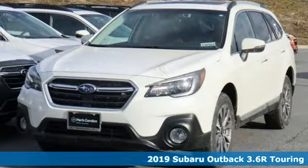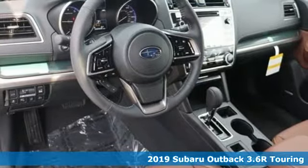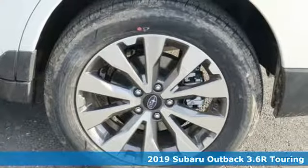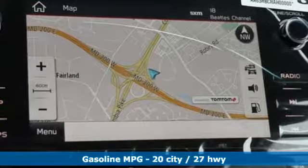Here's a new 2019 Subaru Outback — the perfect blend of adventure-ready engineering and performance with modern styling and comfort. And with features like these, every drive's a pleasure.